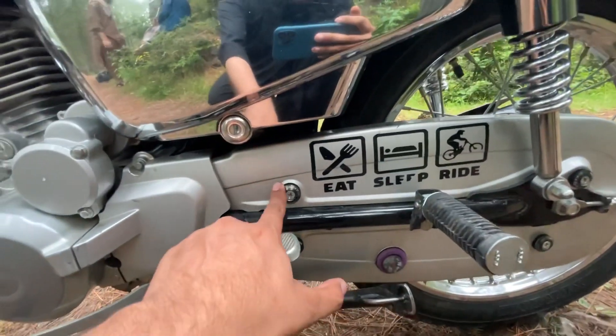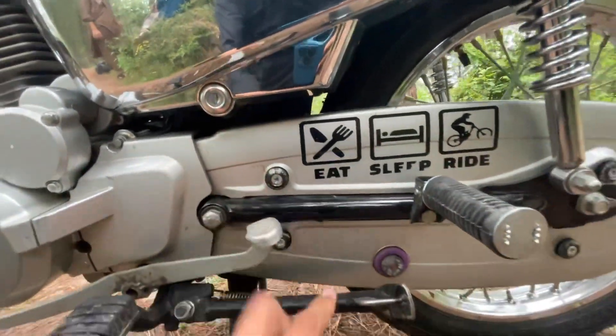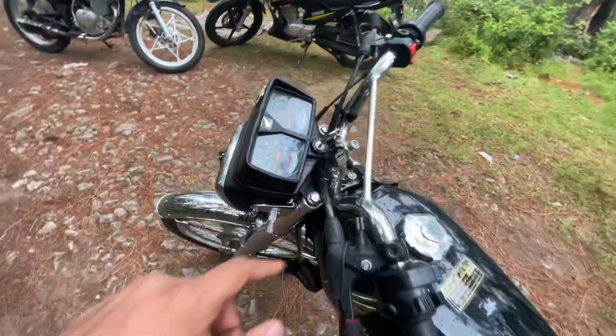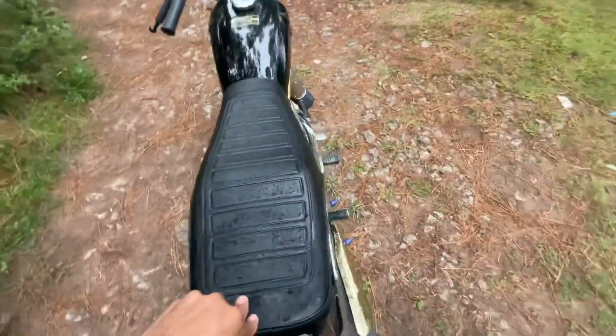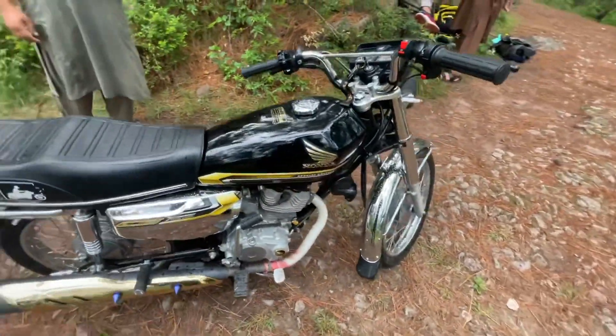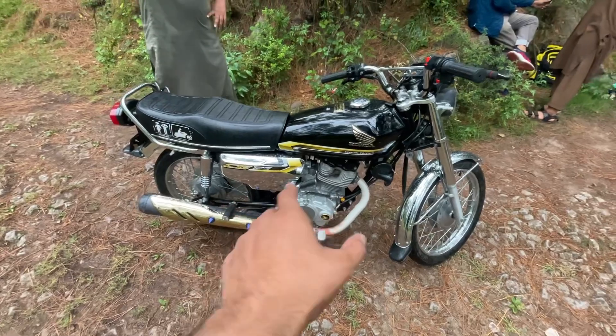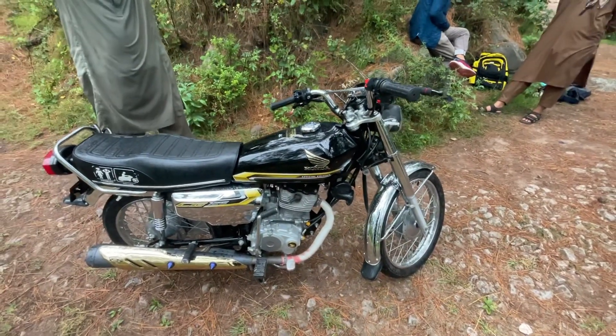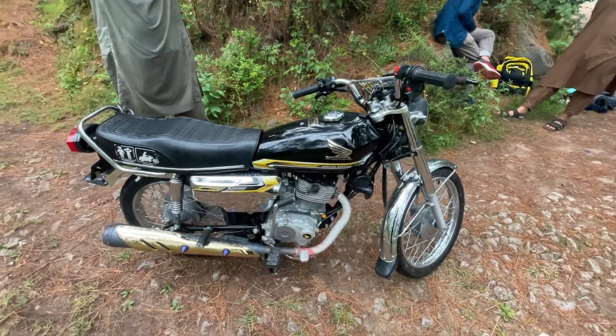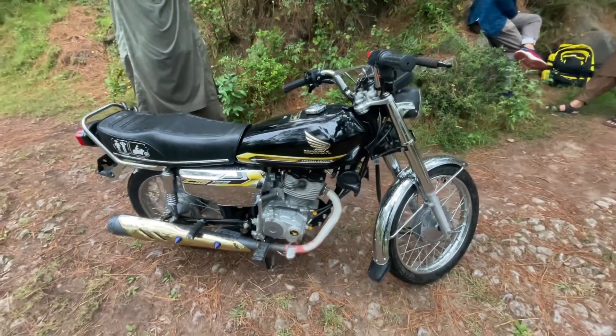There are some add-ons on the chain. Asad has put these boards on the handle as well. This is our new member of the clan. It's the 150cc available with Asad. I hope you enjoyed today's video — we'll see you in the next video. God bless you.